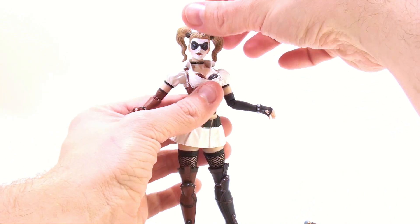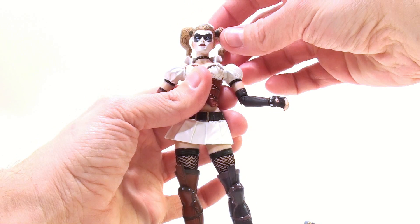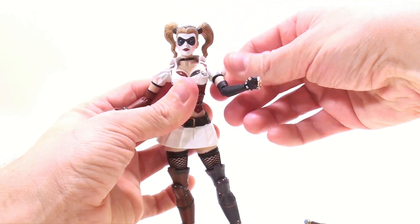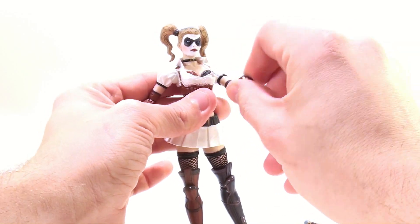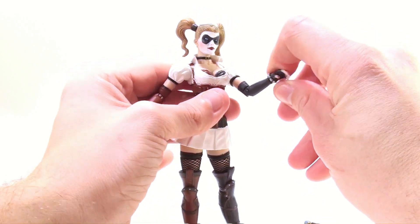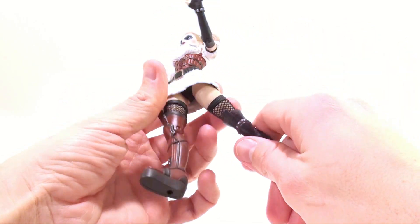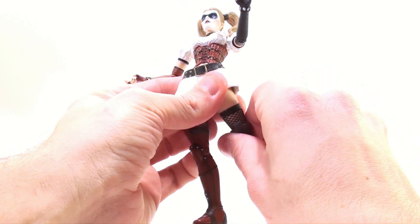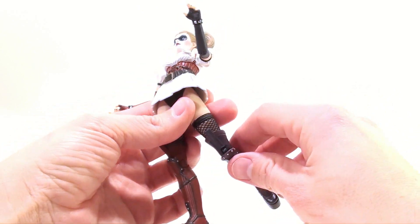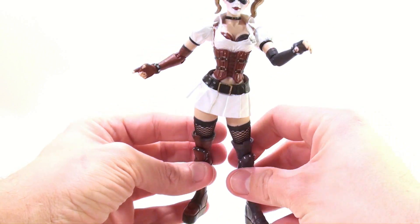In terms of articulation, her head is just on a cut joint that rotates left to right — it's not on a ball joint. Her arms do move in and out slightly, rotate up and down, rotate at the upper part of the bicep, bend at the elbow, and rotate at the wrist. No articulation at the waist, but her legs move forward, move back, and bend at the knee — they don't rotate at the knee.